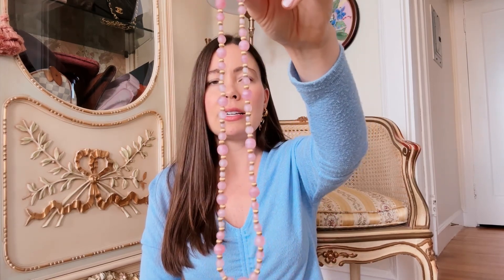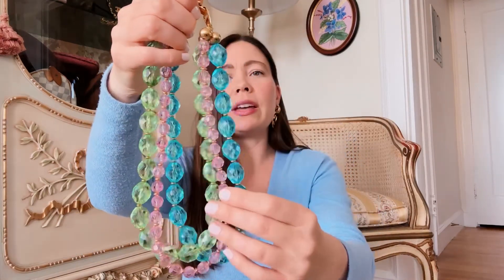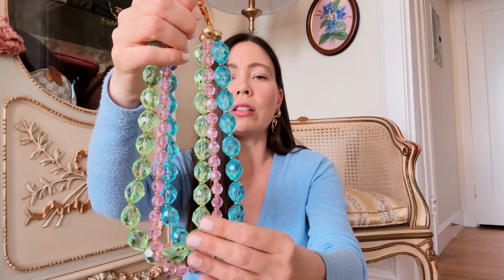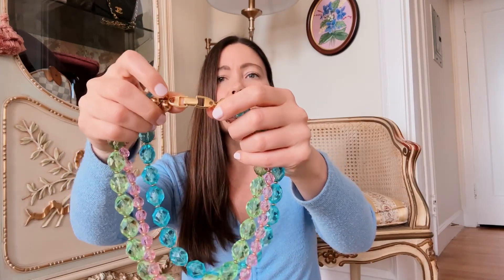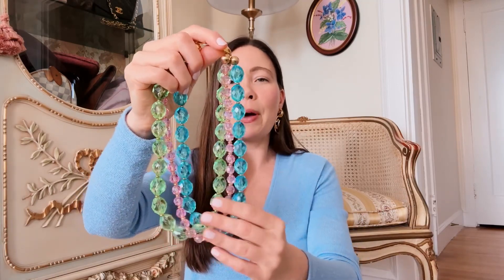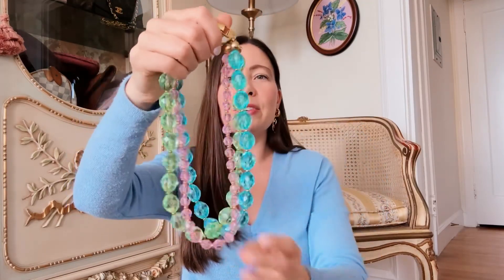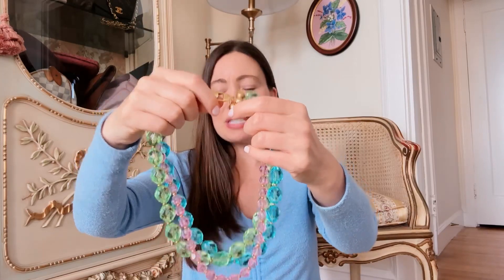I also have this chunky necklace with crystals in different pastel colors and sizes — it has a big gold clasp and would look so cool with the right dress or top. It's a really special, unique piece, and I love the colors. DM me on Instagram, email me, or leave a message here if you want details or pricing on anything. These will probably be on my website in a couple of days after I've given first dibs here and on Instagram and TikTok — I'll see you next week!